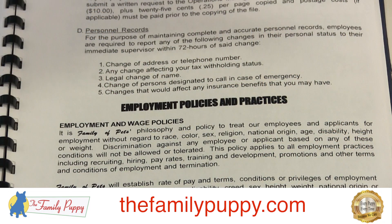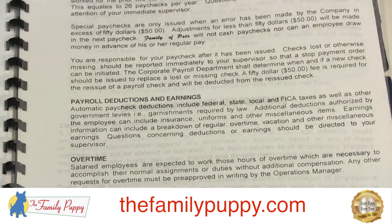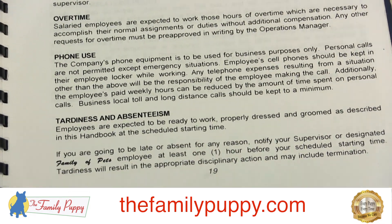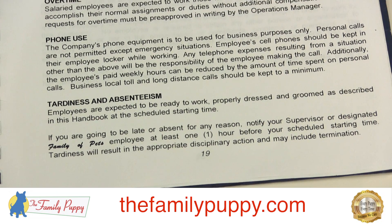One other thing to talk about here is payroll, deductions, earnings, and overtime. That kind of information is discussed on page 19. It also talks about tardiness and absence, which of course we don't tolerate. Make sure that you are reporting to work when you're supposed to be. It's important that we have everyone there when they are scheduled, because we schedule you based on how many people we need on the floor to make sure the puppies are well cared for and the customers are well cared for as well.